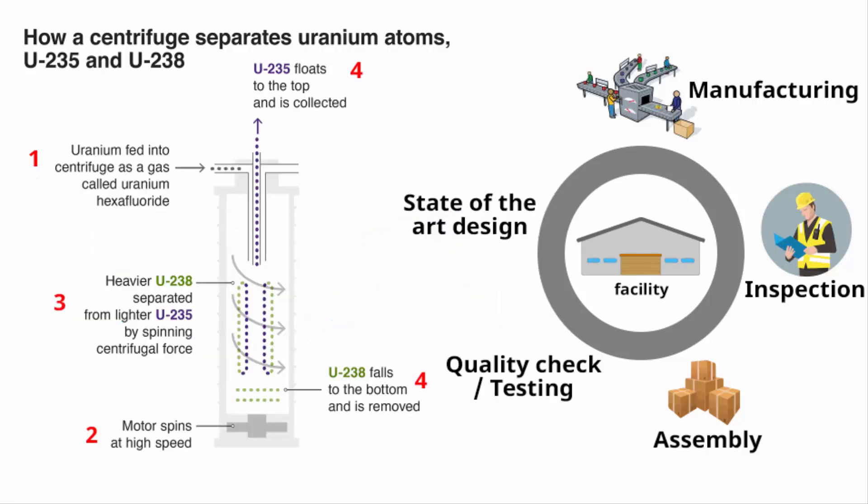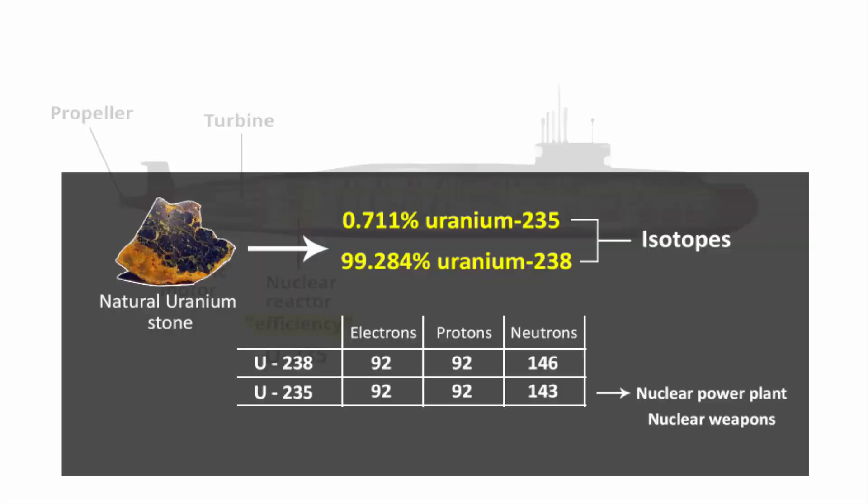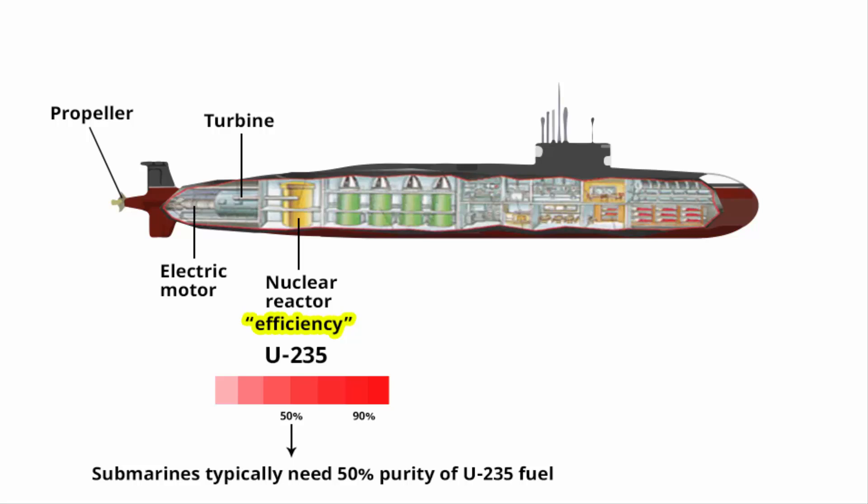Enriching U-235 to its highest purity is a challenge. Reactors in nuclear-powered submarines are fueled with uranium. Natural uranium consists mainly of uranium-238, mixed with about 0.7% of the key isotope uranium-235. For the reactor to work, the fuel must be enriched to the desired proportion of uranium-235 — for submarines, this is typically about 50%.